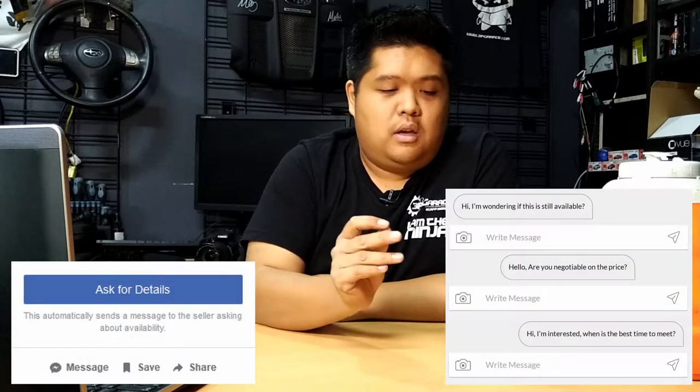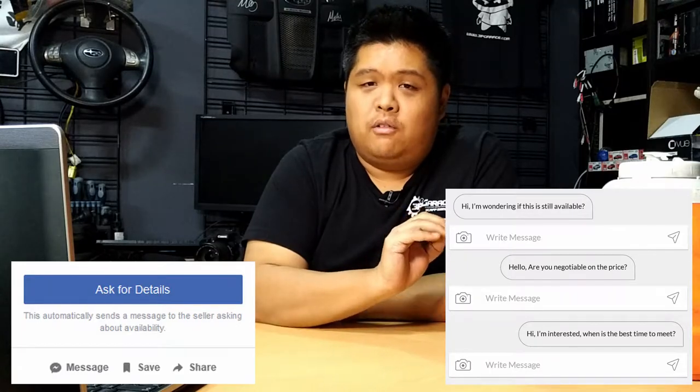Once you've found something you just have to have, it's time to seal the deal. Remember — be polite. Manners cost you nothing, but they can save you a lot. Before making contact, make sure you've read the ad in full. Sometimes the questions you want to ask are already answered in the ad. As a seller, I get that a lot and it's not great. Beware of automated messages — both Facebook and Gumtree have this. If you click the button, it will send a response for you automatically, and it is not necessarily the politest-looking thing.